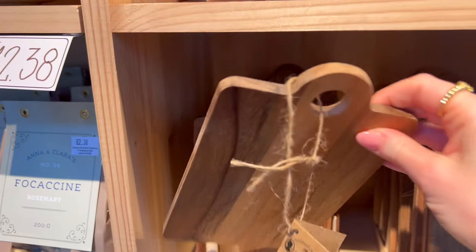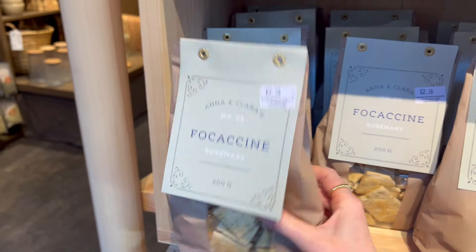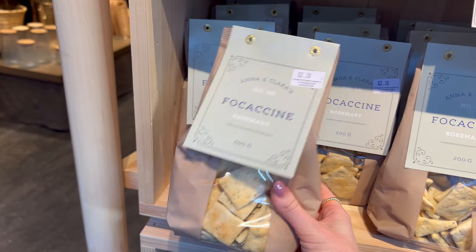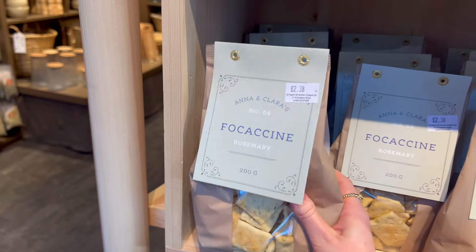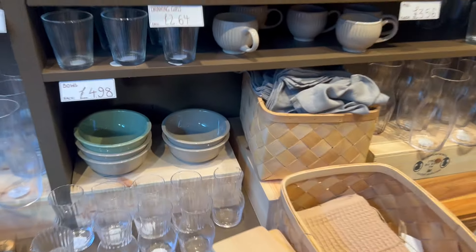Straight off the bat, look how cute these are! I really want one but I don't know what I would do with it. I'm definitely going to get some of these because I love them so much — they're really, really nice and I love them with hummus. So I'm just going to get a basket. There's another cute little board, but I just don't know what I would do with it.